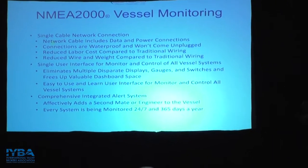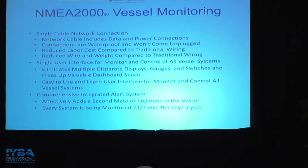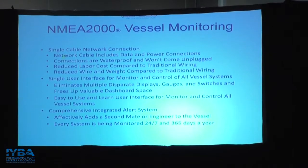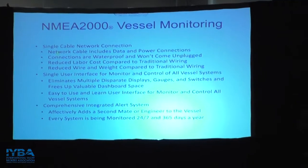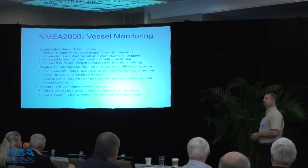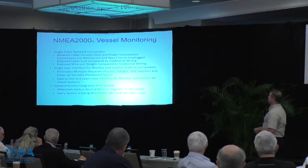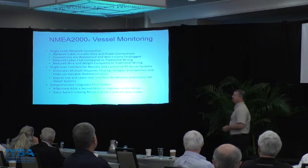Some advantages of NMEA 2000: it's a single cable connection where the network cable includes both power and data via a five-prong connector. The device has both power and data available to it, reducing labor costs compared to traditional wiring — there's not a home run for every single device. They can daisy chain on, and if you want to add a device down the road, you add a simple T, plug the device in, and it contributes its data. Typically there's a single user interface for monitoring and control of the vessel systems as well.